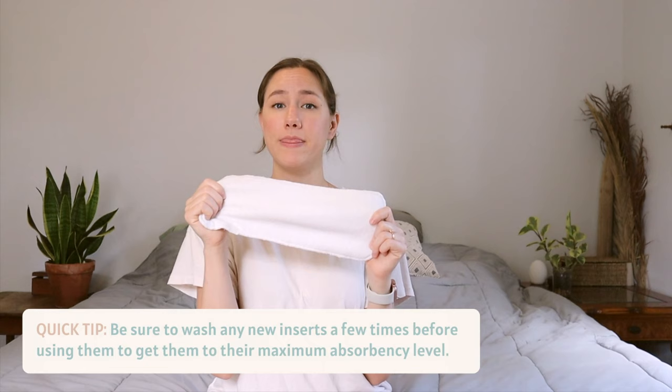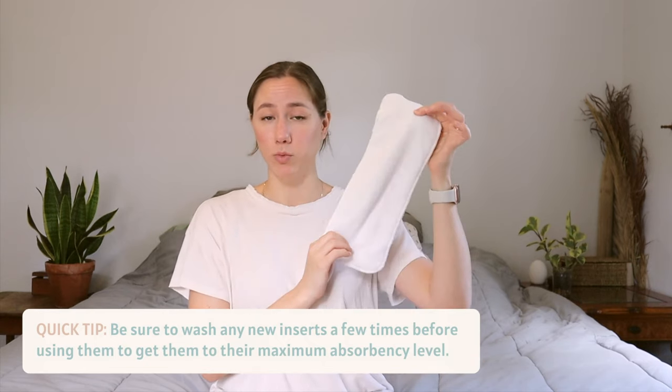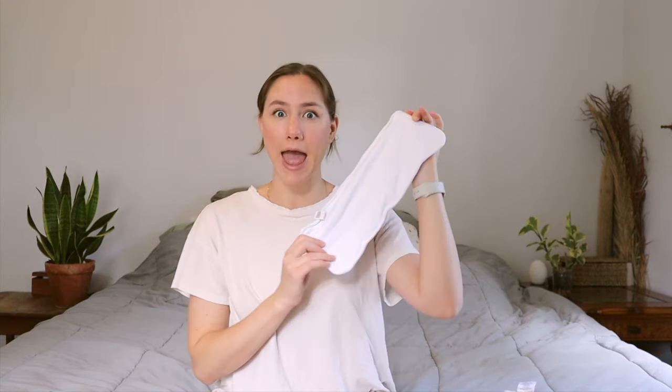You also have bamboo inserts, or charcoal bamboo inserts — we've never tried charcoal bamboo but I've heard some good things. These are a bit softer and in my opinion a little bit more absorbent than microfiber. These are the ones that come with the Nora's Nursery diapers and we really like them. You also have the option of cotton, which we've never really bought — I read they can be a little stiff if you air dry them, but they can be less expensive. And then the last and my favorite: hemp inserts.